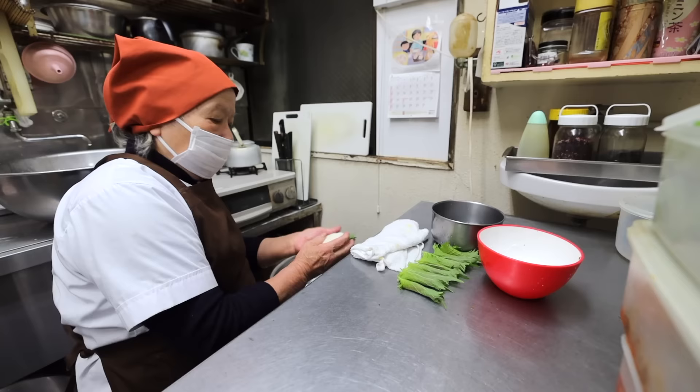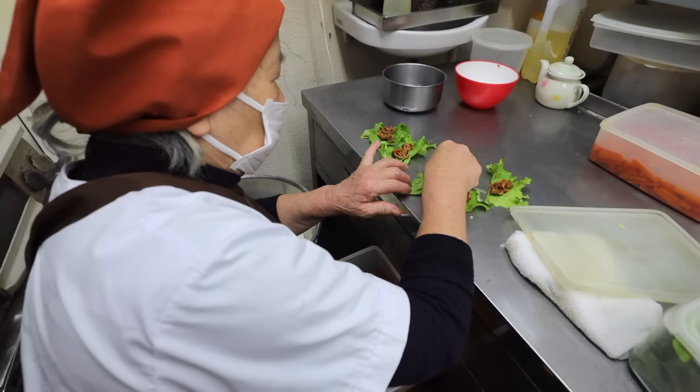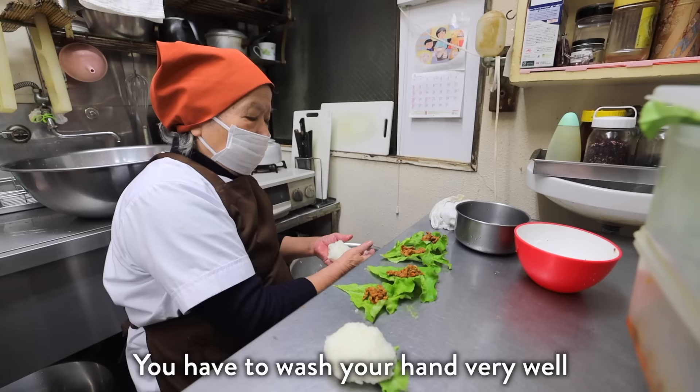When asked what time she woke up, she answers in a way that makes it clear it was extremely early. There is definitely no question about her dedication, as she has been working here since the shop first opened. When asked what the most important thing is when making onigiri, her answer speaks for itself.